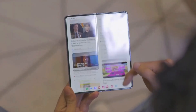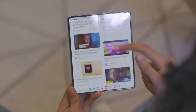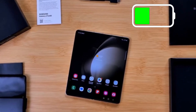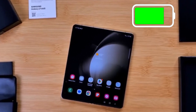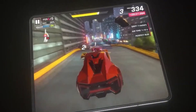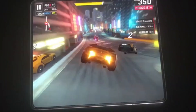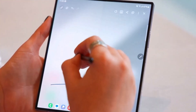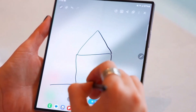So there you have it. The Samsung Galaxy Z Fold 6 is a battery life beast. While the results from different tests vary slightly, it's clear that Samsung has made significant improvements in battery efficiency. Whether you're a heavy gamer, a binge-watcher, or a social media addict, the Z Fold 6 has got you covered. But remember, these are early tests, and real-world battery life can vary depending on your usage patterns.